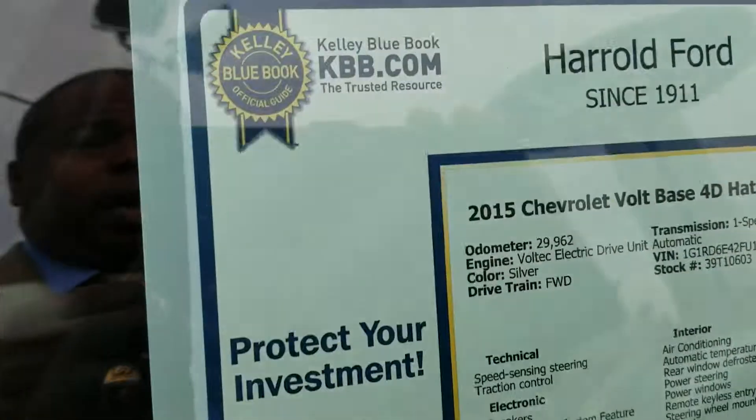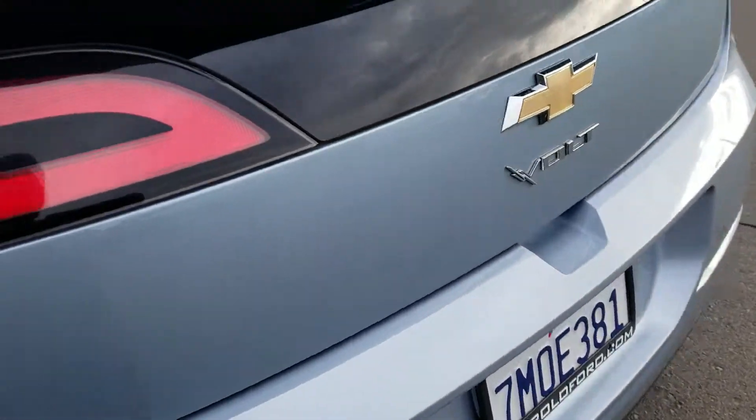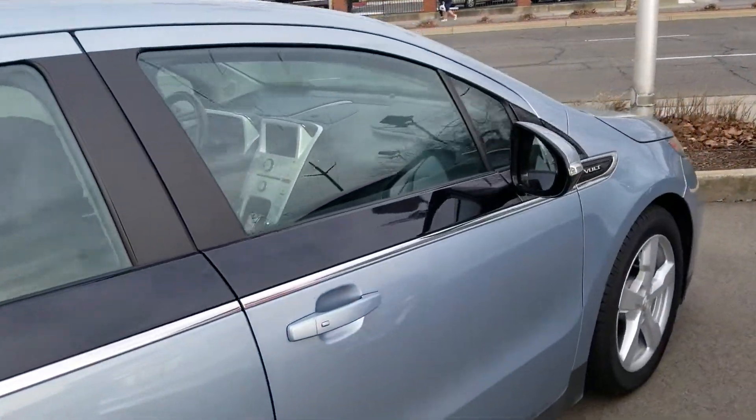It does have leather interior. This is the actual window sticker of the vehicle. As I'm panning around it, you can see it's been well kept. It is definitely a fuel saver, and not a scratch on it.